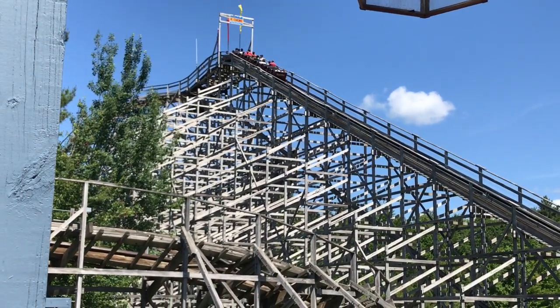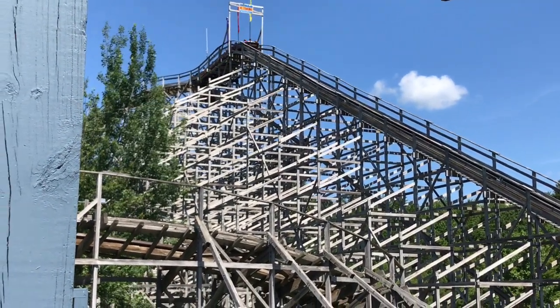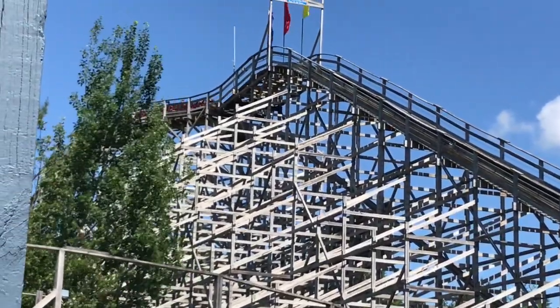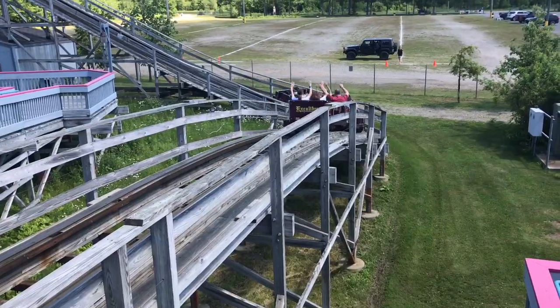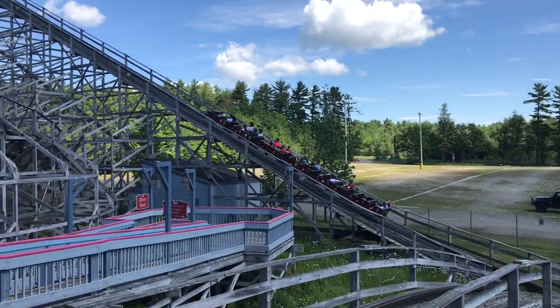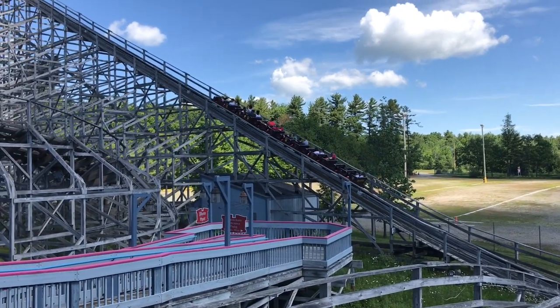As for the operations, they weren't that bad. Excalibur ran one train, but I think they were pretty quick with the operations. We did go on a dead day, so there weren't many long lines. Mostly a lot of people were at the water park, so the dry park was pretty dead, but overall I thought the operations were good.